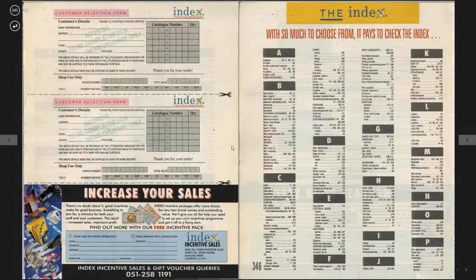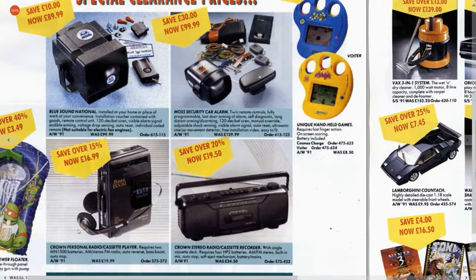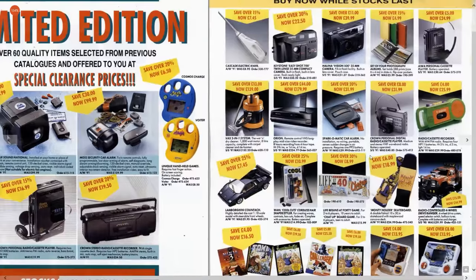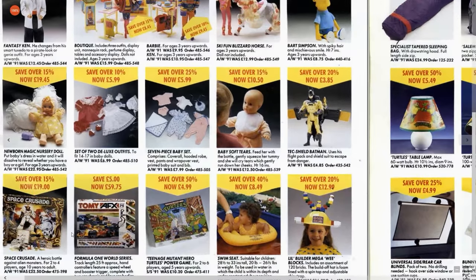Limited edition clearance — what's on clearance? Blue Sound National. There's an alarm, there's a Crown stereo, a Crown personal radio cassette player, a radio cassette recorder. Lamborghini Countach model — lovely. Tomy AFX is on offer as well. Space Crusade on offer with the original cover — a heroic battle against alien monsters, now only £19. And that's only £59.75.